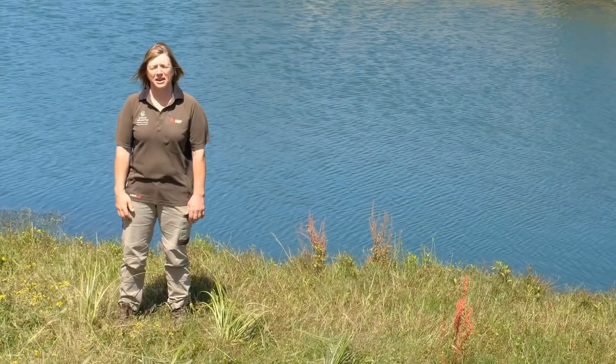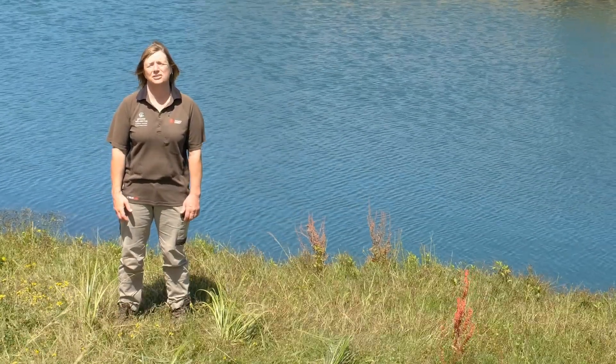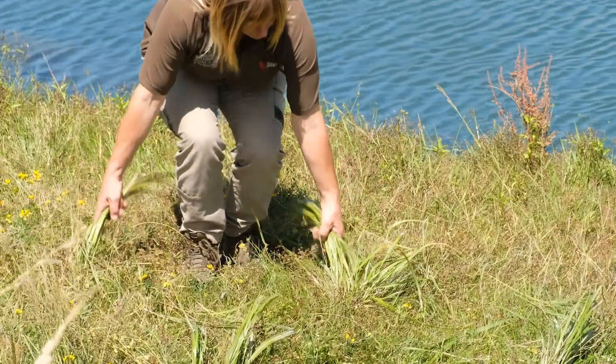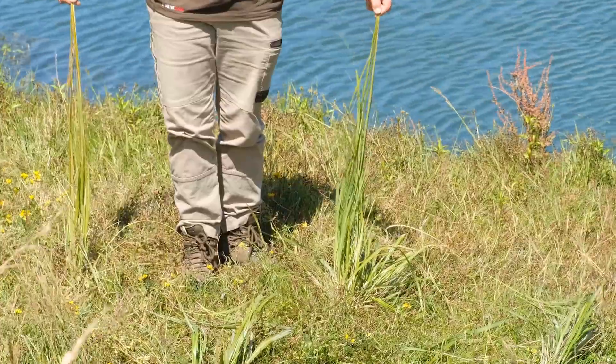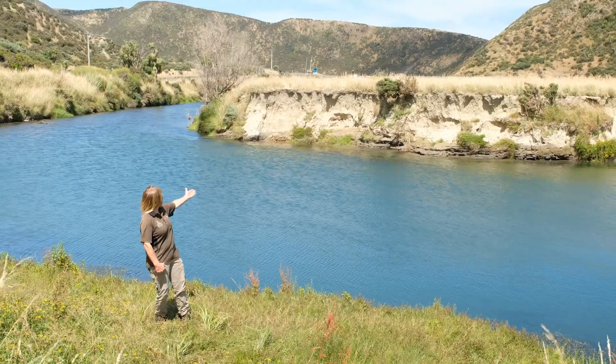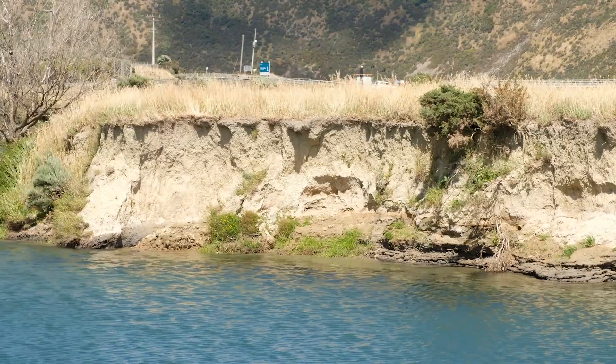This year, the Friends of Bering Head have planted over 8,000 native trees on the riverbanks further north. Here you can see some of the toitoi that are surviving quite well. The idea with this is to prevent slumping, like you can see on the other side of the river.